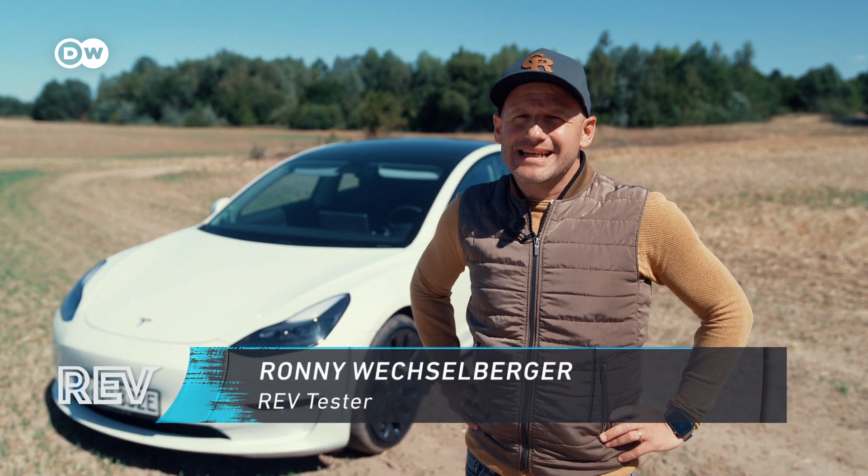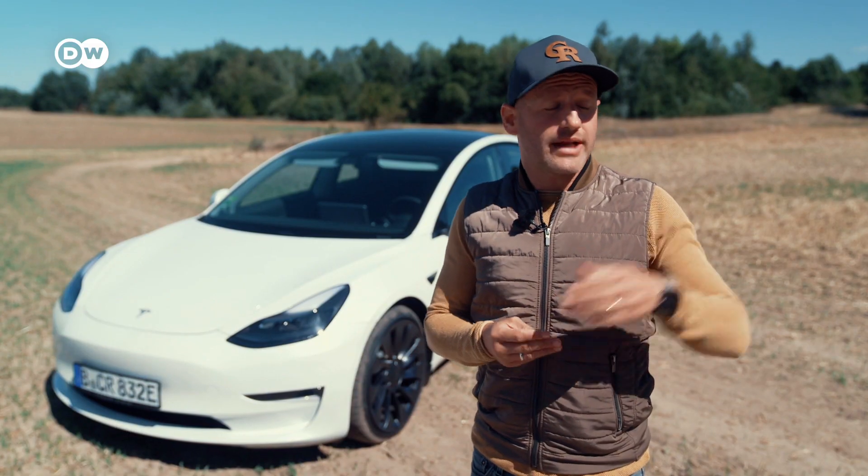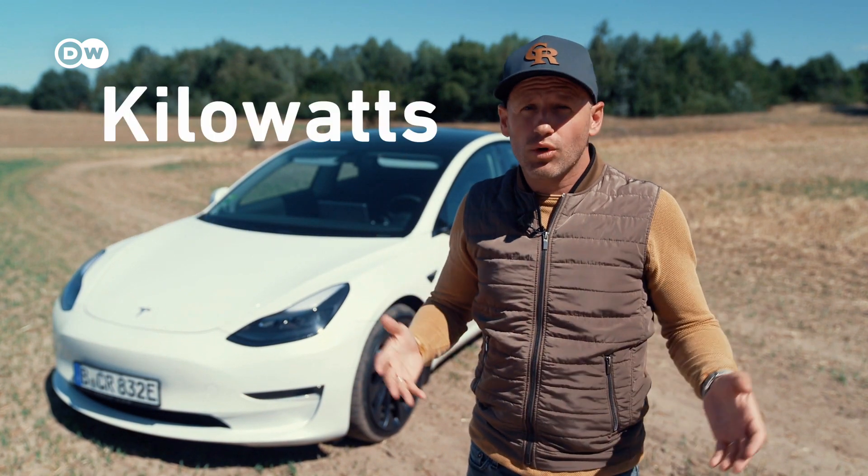Today, we're going to tell you exactly how to get your EV terms right. There's a lot of confusing information about electromobility out there — amperes, volts, kilowatts, kilowatt hours, whatever. We want to give you the details you need to know to be EV ready.